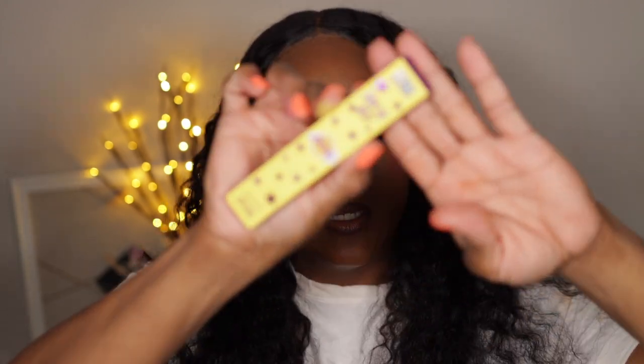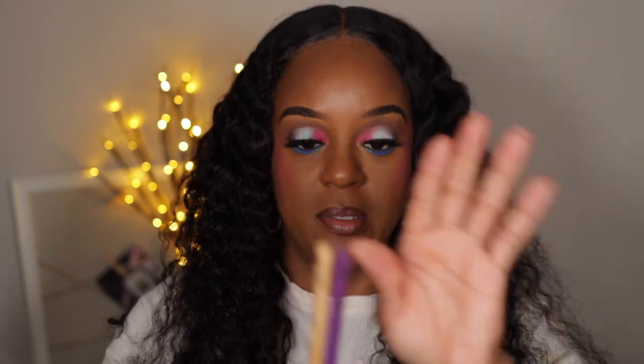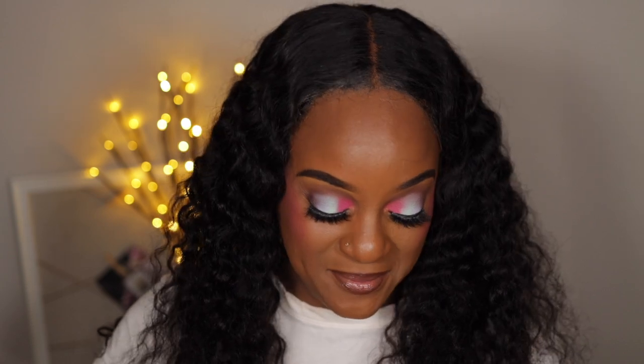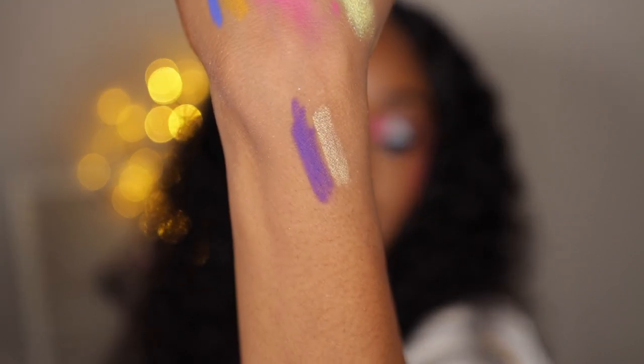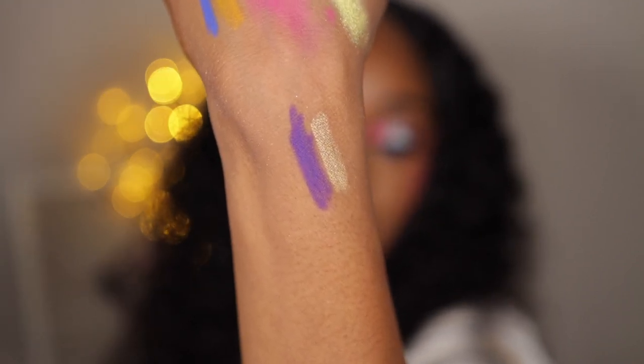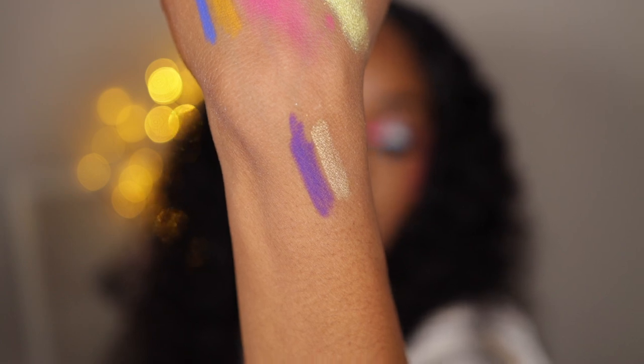Next up I got another cream gel liner duo — I'm calling it the Lakers one because it won the West. It's purple and gold. The gold swatches beautifully, and the purple — ColourPop, I didn't know these things were that pigmented. Look how pigmented that is!